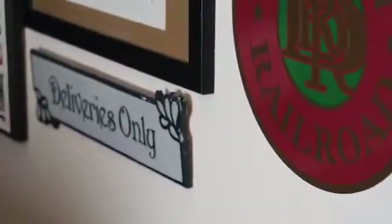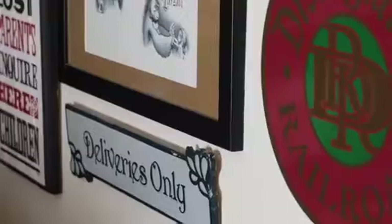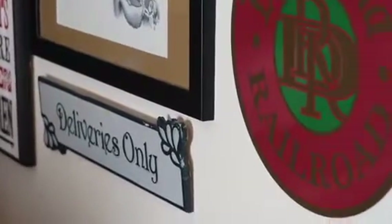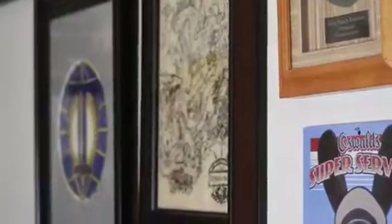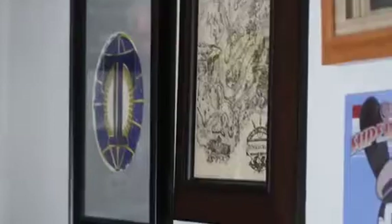There's the Deliveries Only sign — I believe that's from the Market House. Next to that is Tarzan's Treehouse, shown in a book from Disneyland. And then this other cool sign that says 'Lost Parents — For Children, Inquire Here.' Above that is the Jungle Cruise map that you can get if you ask for one, and a Tomorrowland Trash Can Decal.